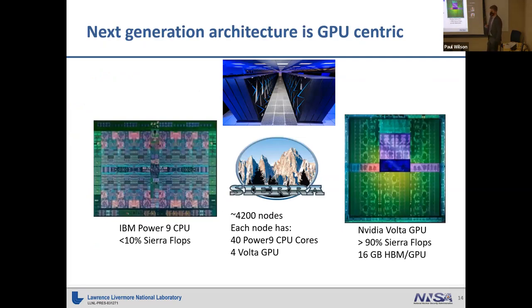Why are we so interested in running these codes on GPUs? Our current flagship machine called Sierra has about 4,200 nodes. Each node has 40 Power 9 CPU cores and four Volta GPUs. Those Volta GPUs make up about 90% of Sierra's flops. Machines coming after this will be even more tilted toward GPU flops, so if you want to run on next-generation architectures, your code has to leverage GPUs efficiently.